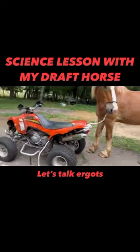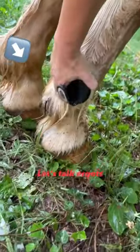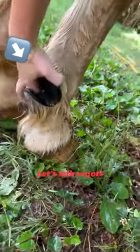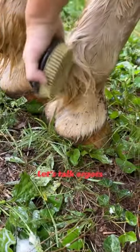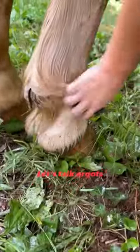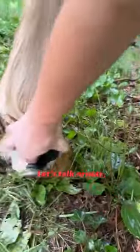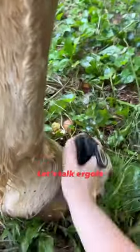Hey big daddy, we're about to have a little science lesson. Now that I'm able to mess with my draft horse's feet, I've discovered some gnarly ergots there on the back of his heels. I've read some interesting perspectives from scientists who've accepted that those are a part of evolution from earlier ancestors of the modern horse — a multi-toed horse that lived over 50 million years ago.